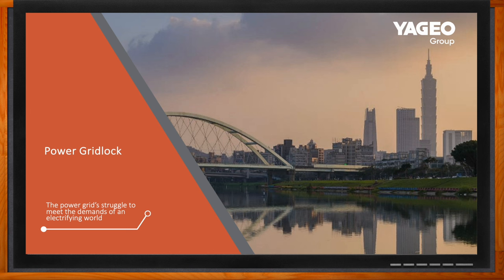Hi Jake, thank you so much for joining me. I'm happy to be here. So we're talking about power gridlock today and the power grid's struggle to meet the demands of an electrifying world. Before we get started, can you give us some background on the power grid? Absolutely. I can walk us through a brief synopsis of how the power grid started to form and the early stages of what our power grid looked like.